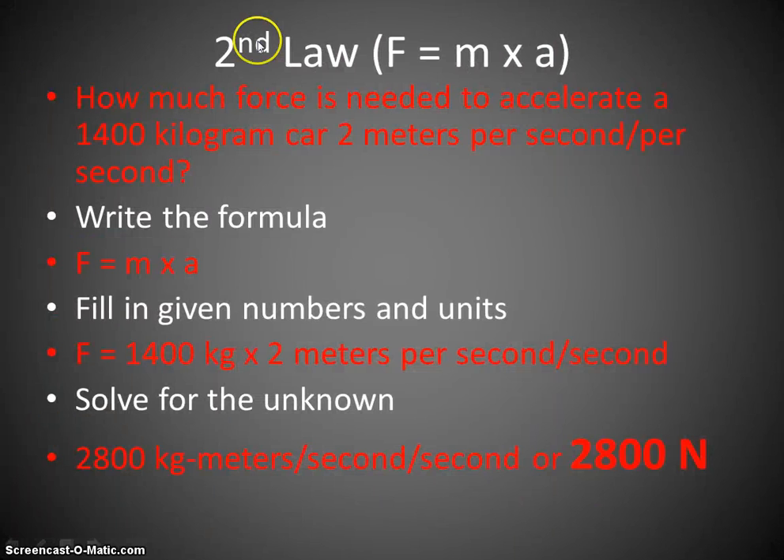Here is an example of Newton's second law in action: F = ma. How much force is needed to accelerate a 1400 kilogram car two meters per second squared? We solve this like any formula — write it down, fill in what we know. Mass is 1400 kilograms, acceleration is 2 m/s², so the force is 2800 Newtons. Very easy to solve this equation.